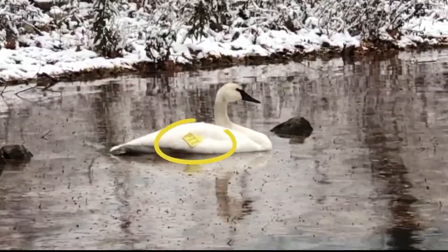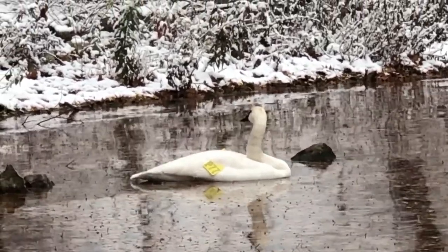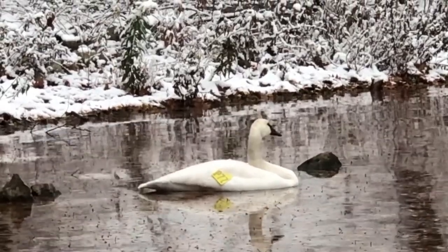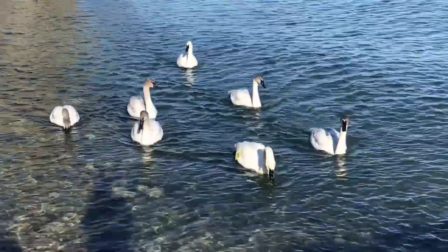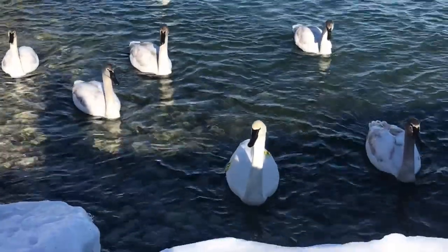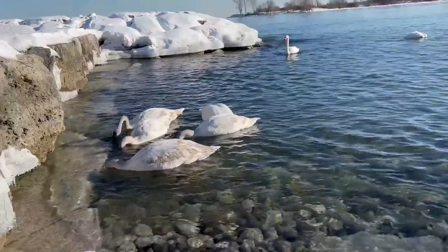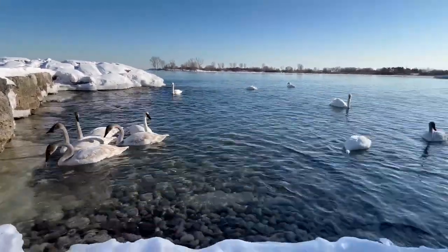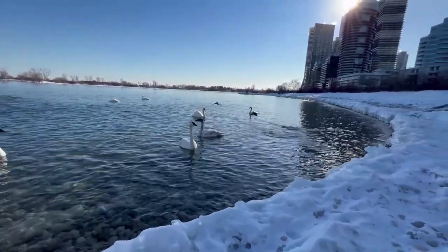Have you ever wondered why some swans have a yellow tag on their wing? If you see a swan in Ontario with a yellow tag, it is a trumpeter swan. About 200 years ago, these swans were extirpated — or locally extinct — in eastern Canada due to overhunting and habitat loss. They have been gradually reintroduced to Ontario over the last 30 years using eggs taken from flocks in western Canada and Alaska. The tags allow scientists to monitor the birds and record where and when they've been seen and their overall condition — equivalent to your parents tracking you on your iPhone!